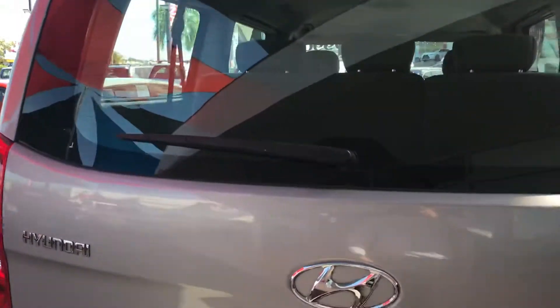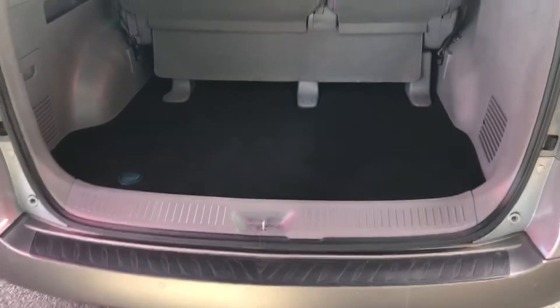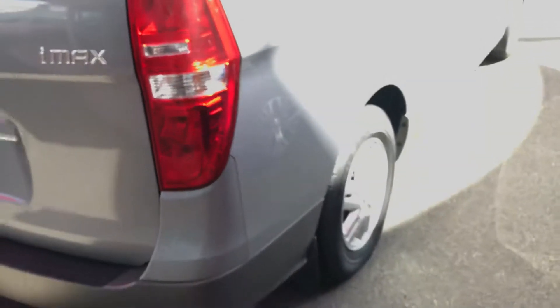Very clean, very neat, tidy car. Popping the boot — as you can see, even the carpets in this vehicle are very well maintained, and the seats as well. Your roof lining has a little bit of a stain here, but we can detail that as well. All intact and not too bad at all.